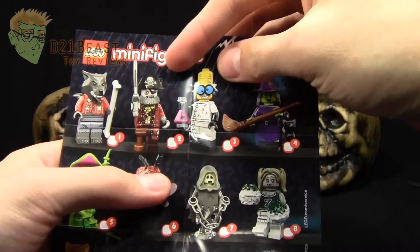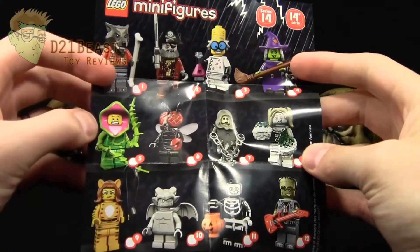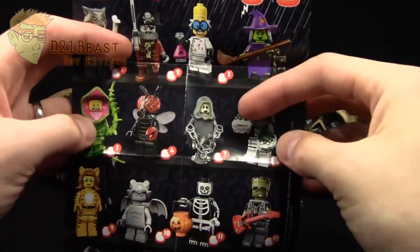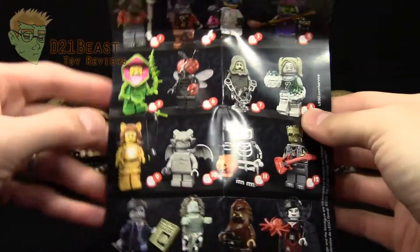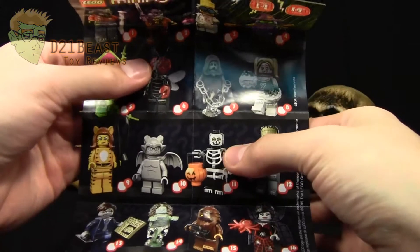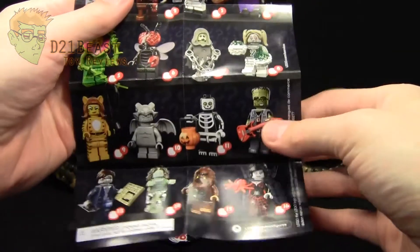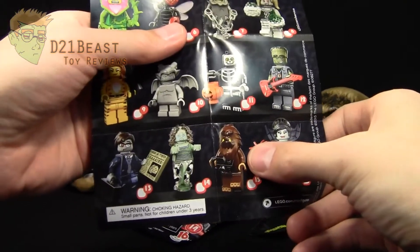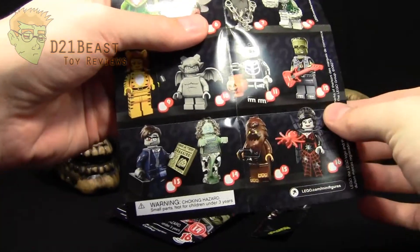There's the werewolf and the pirates. Looks like a mad scientist, a witch, a plant guy — or maybe it's a plant that's eating a man — a fly, some sort of chained ghost, a zombie cheerleader, a girl in a tiger costume, a gargoyle — that's pretty cool — the skeleton costume we saw on the front, looks like a rock and roll star, Frankenstein's monster, some sort of spider witch, a bigfoot, and a banshee.